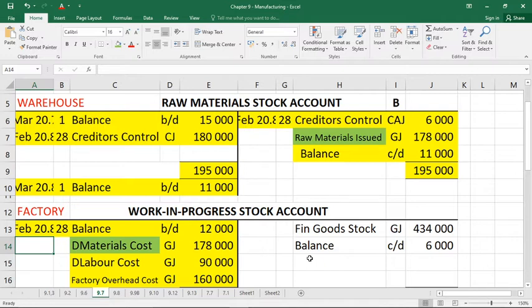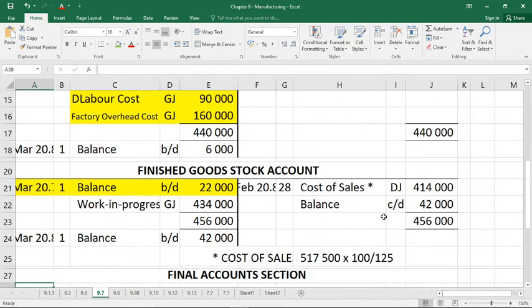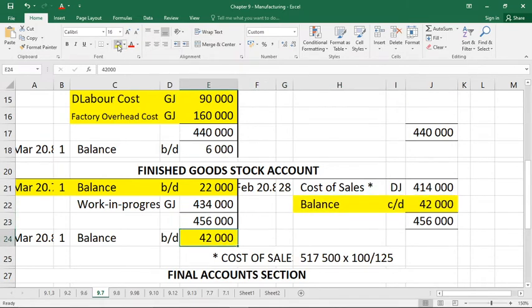Work in progress stock at the end of the year is a question mark, so we don't yet know anything on the credit side of work in progress. Finished goods stock at the end of the year was 42,000, which we can enter on the credit side — meaning we still had 42,000 Rand's worth of stock available to sell at year end.